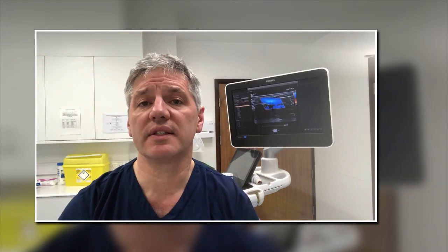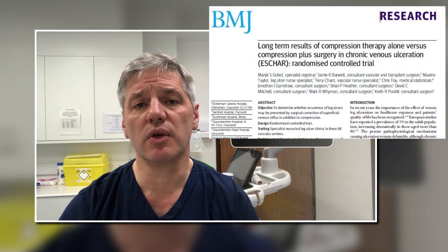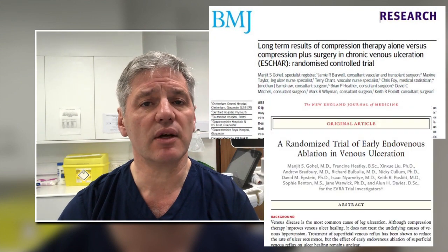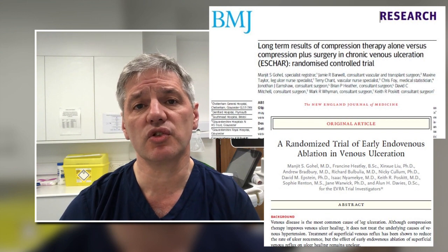Of course we can now cure varicose veins and therefore we can cure venous leg ulcers merely by treating those varicose veins with the new local anaesthetic treatments we have. This isn't just my opinion — there are two randomized studies from the UK proving that venous leg ulcers heal faster and are less likely to come back if they're treated by endovenous surgery.